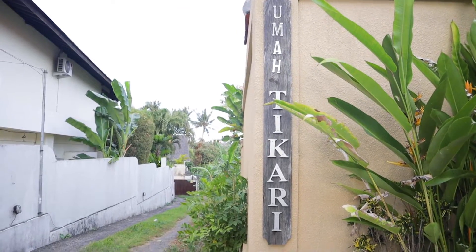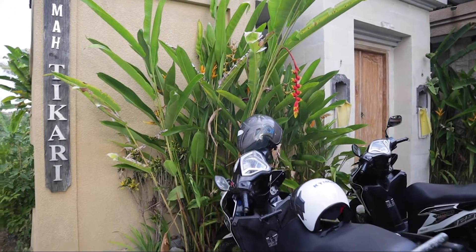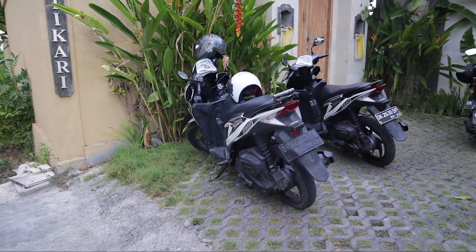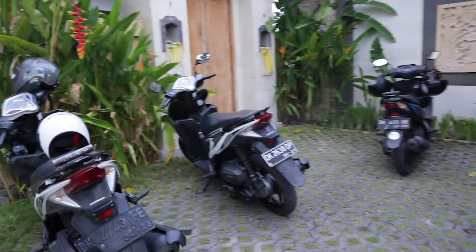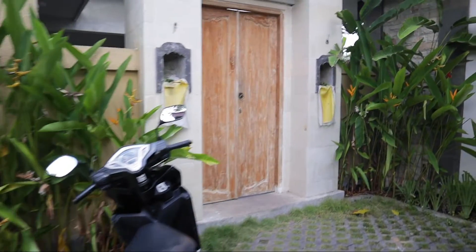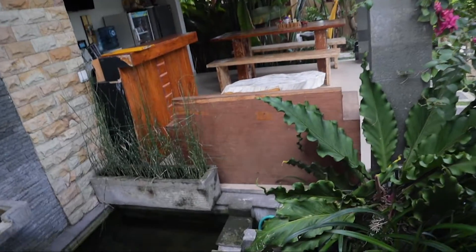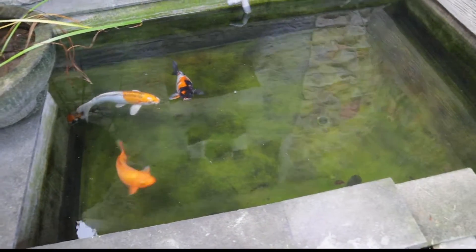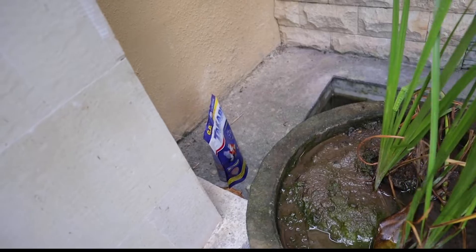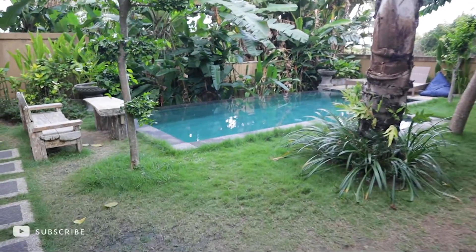We're currently living in Umaha Tikari, located in Canggu, Bali. Outside the property is where we're parking our scooters — one of these is ours for two weeks. You walk into the property just by pushing this door, and the first thing you'll notice is some fish here in the pond swimming around. They're getting food — I see it every day.